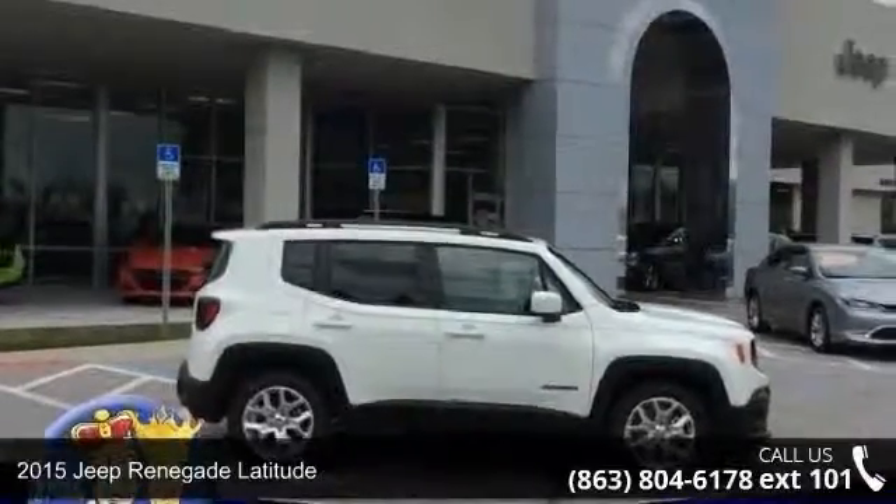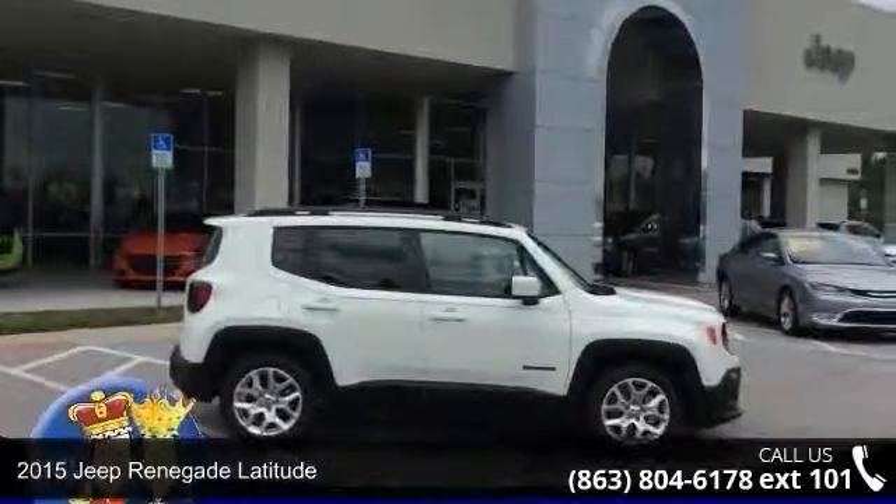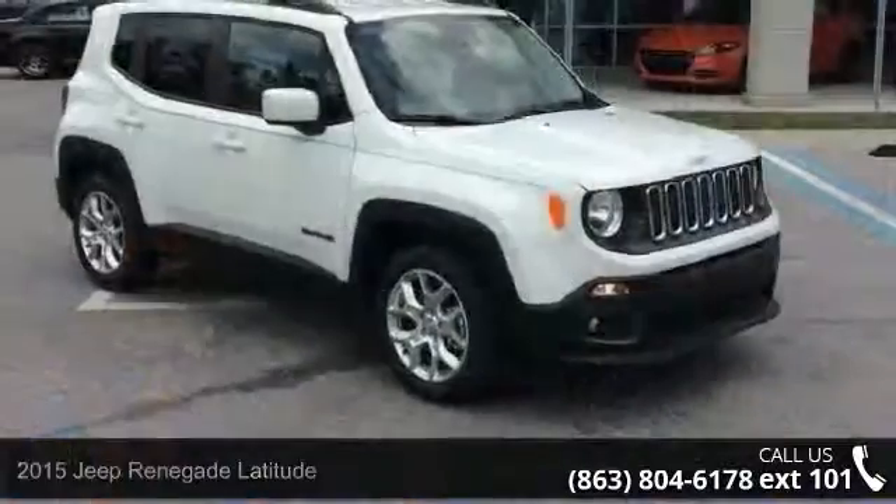Step into the 2015 Jeep Renegade Latitude. This may be the set of wheels you've been looking for.